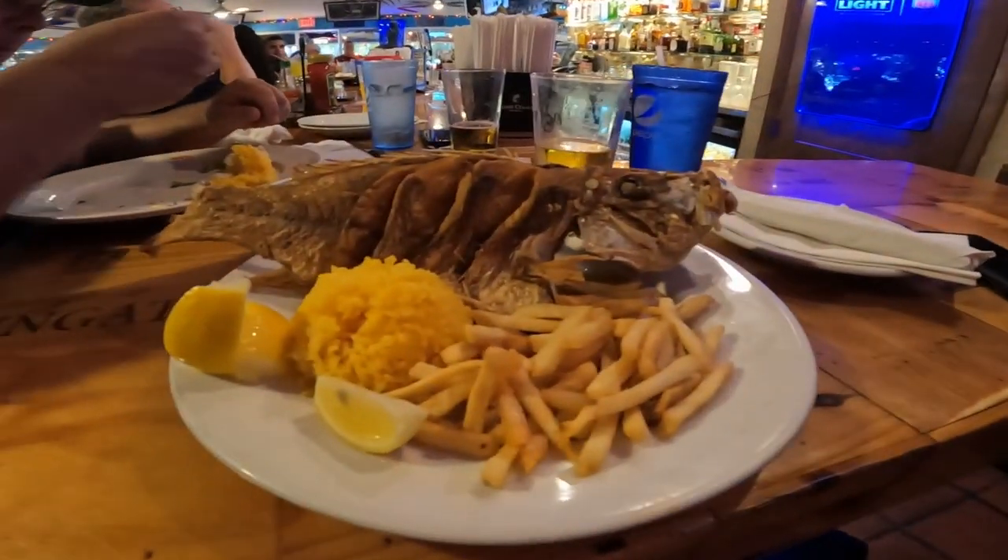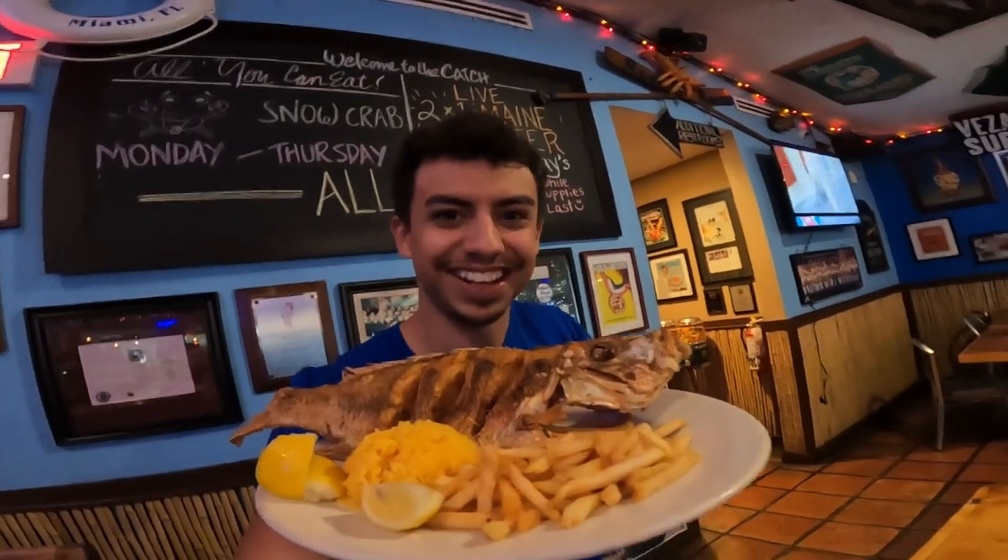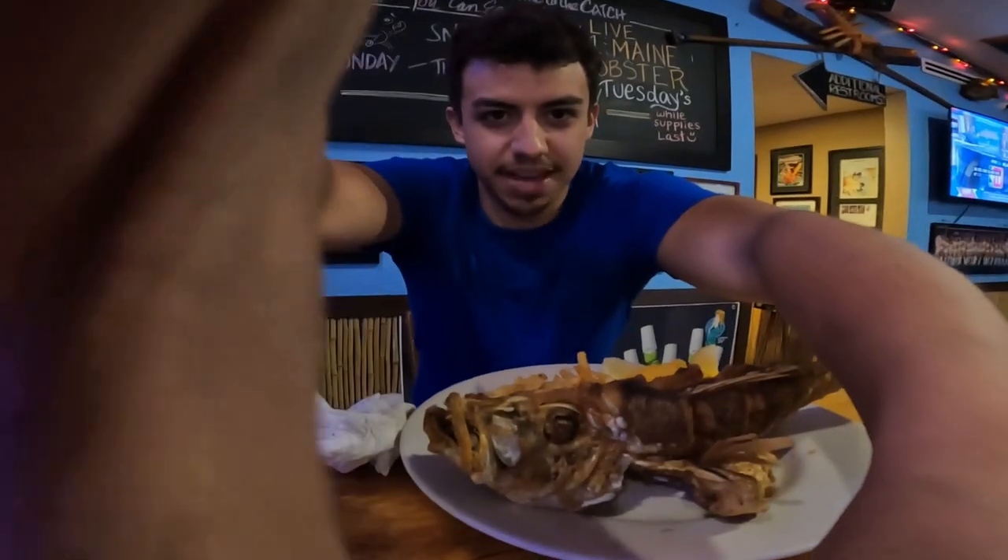All right guys, we just got here — check this out. Have you ever seen anything like this? I doubt it. That is quite a fish; I think it was called a red snapper. All right guys, I'm gonna try this red snapper.